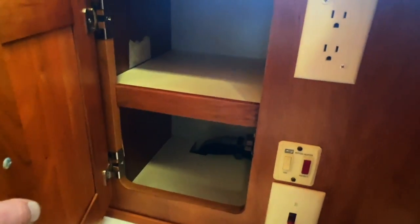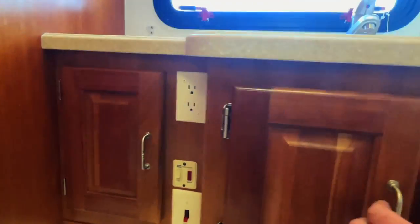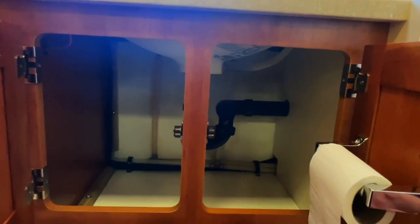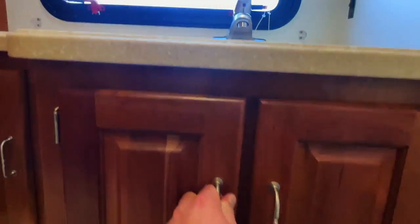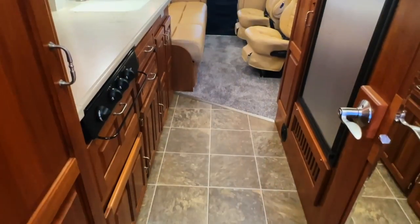Got an actual porcelain stool. Got two 110 plug-ins and the water heater on/off switches — the water heater lights itself. Got a nice big closet here in the bathroom. Got a few blemishes on the bathroom closet door.